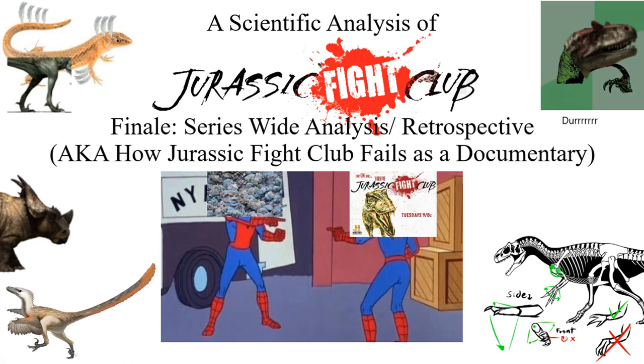Hello everyone, this is PaleoNerd here with the final video in my scientific analysis of Jurassic Fight Club. Now that I have analyzed each individual episode, I'm going to go over the series as a whole, covering the inaccuracies which are consistent throughout the entire series, and essentially explaining how Jurassic Fight Club fails as a documentary.